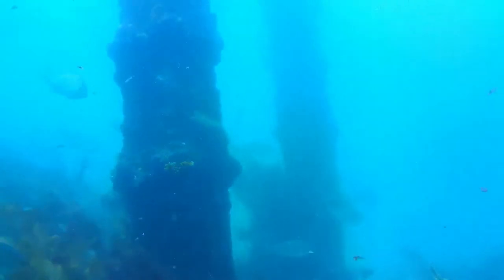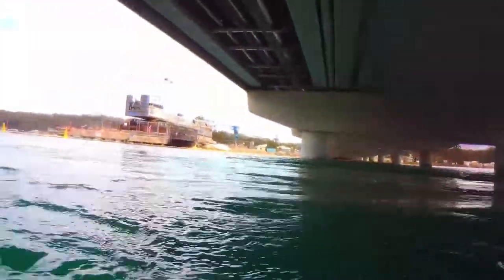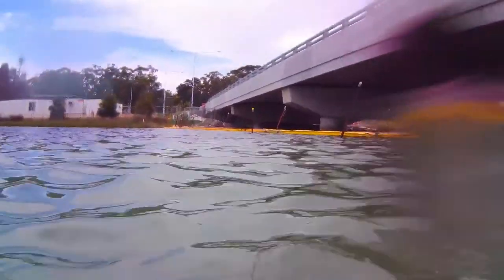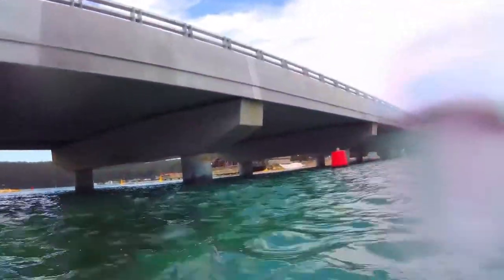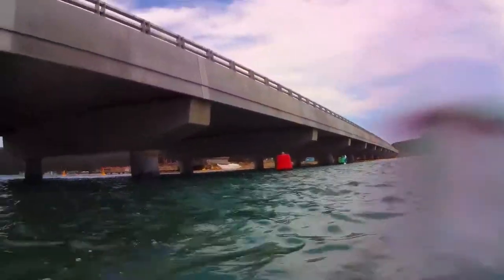I went and popped my head up under the new bridge. It's amazing to see how much life has already started to attach itself to those pylons — they go down to about four or five meters. So that was my first dive down at the new bridge and it looks like it's going to be a very interesting place. I'll be doing more diving there and I'll keep you up to date.